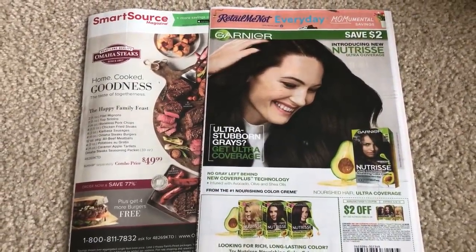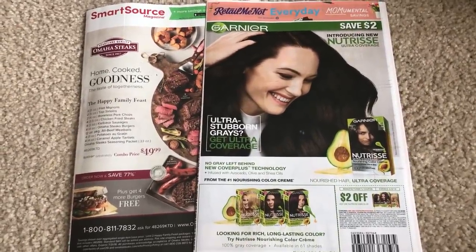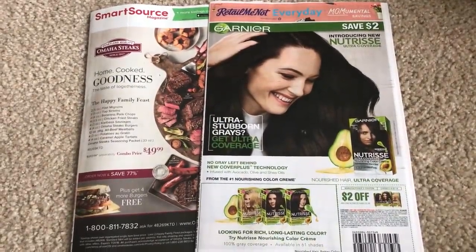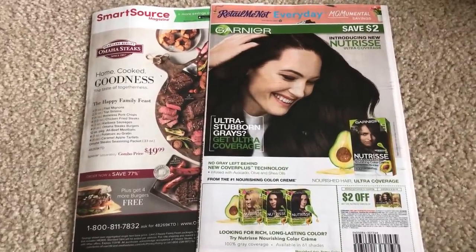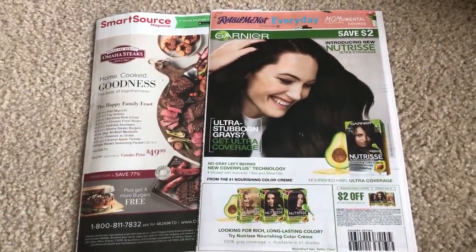Hey guys, I thought I would put up a coupon insert preview. It is a bit late and sorry for that. Kids parties again this week — they are in full force and we already have two invitations for when school gets out for birthday parties. So we are in birthday party overload here, and it wasn't even family members, it's just kids from school, which is great.